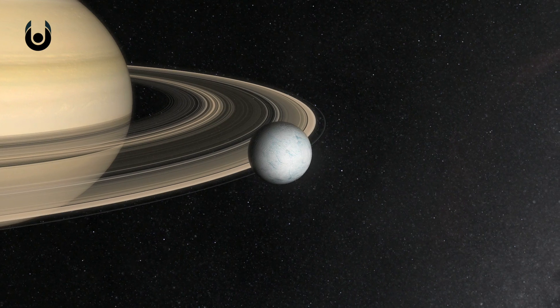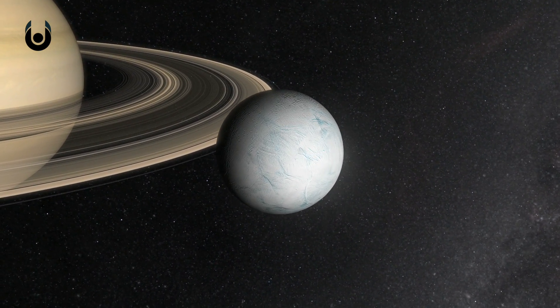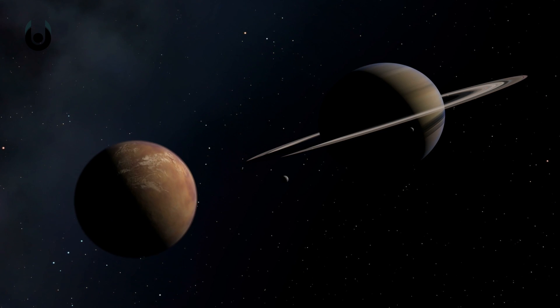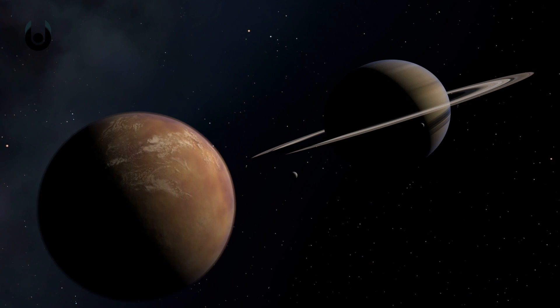The other gas giant, Saturn, has as many as 62 moons, and its largest, Titan, is also bigger than Mercury. Titan is also the only moon to have its own atmosphere and evidence of surface liquid. Again, it may have been its own planet, similar to Earth, had it not been sucked into Saturn's orbit.